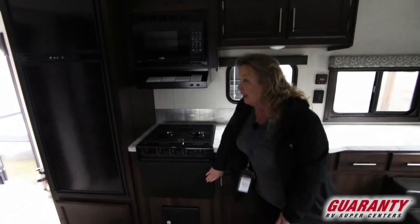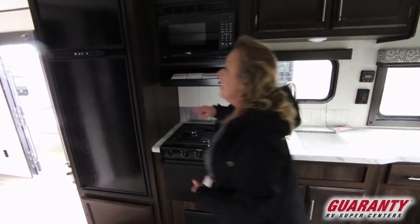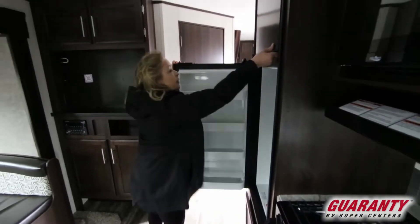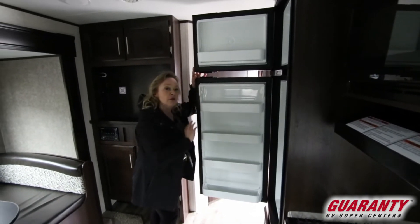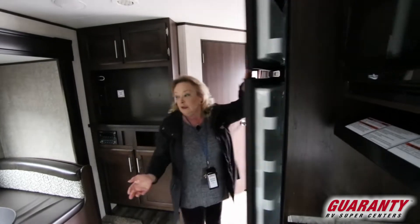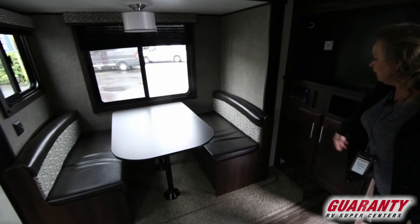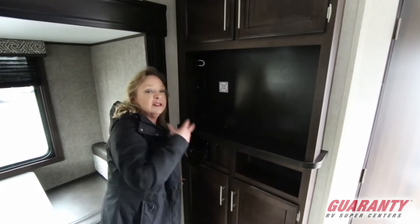There's an oven, a microwave, a range top with three burners. And this is a terrific size refrigerator — plenty of space to store anything you'd need for three or four people for four or five days. A TV belongs here, and you've got a media station with a really nice sound system where the speakers go throughout.